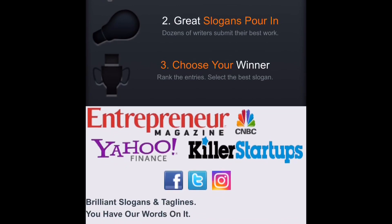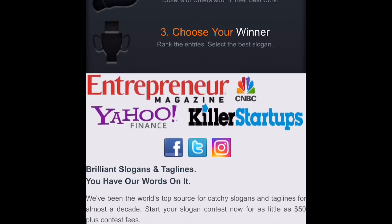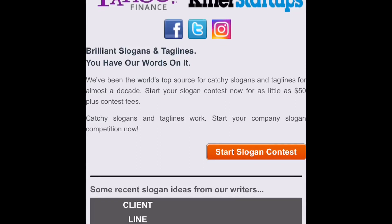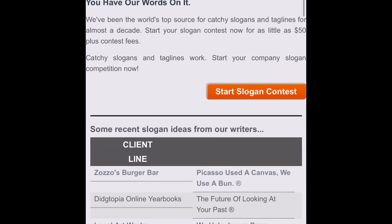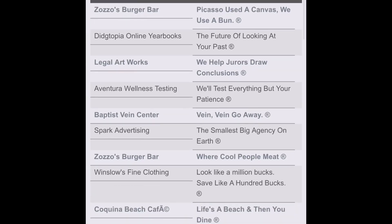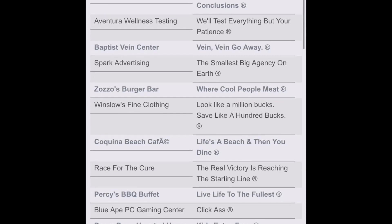This company is backed by — well, these are the companies they've worked with: Entrepreneur Magazine, CNBC, Yahoo Finance, Killer Startups. It says here: brilliant slogans and taglines. We've been the world's top source for catchy slogans and taglines for almost a decade. You can start your slogan contest now for as little as $50 plus contest fees — that's for the individual or company looking for a slogan. Here are some of the clients and their slogans. The clients are on the left side and on the right side are the slogans that writers submitted and were rewarded when the company selected their slogan.